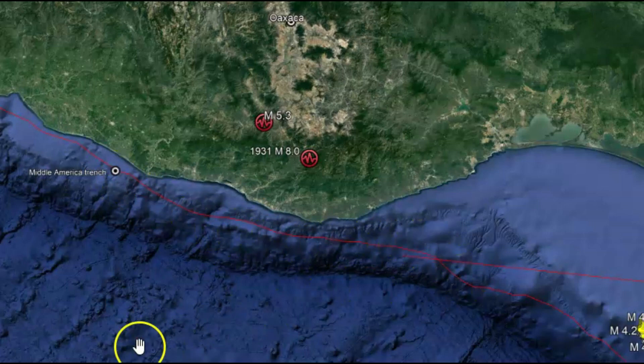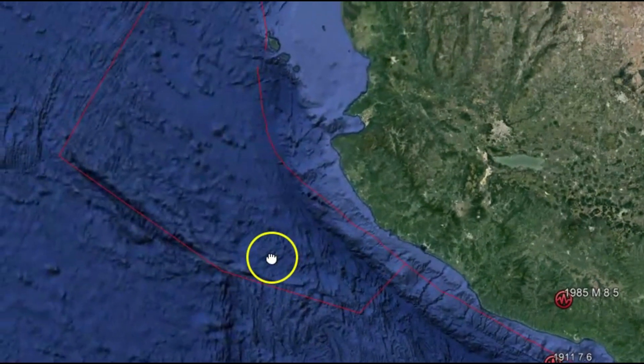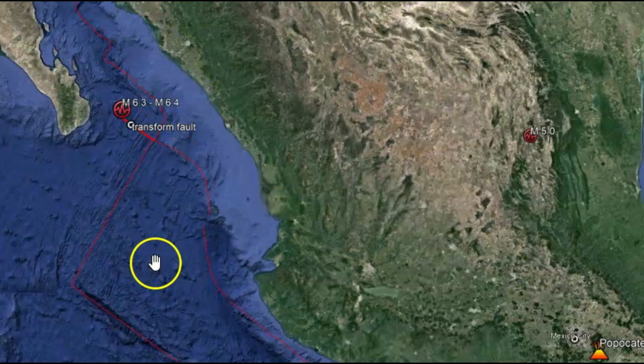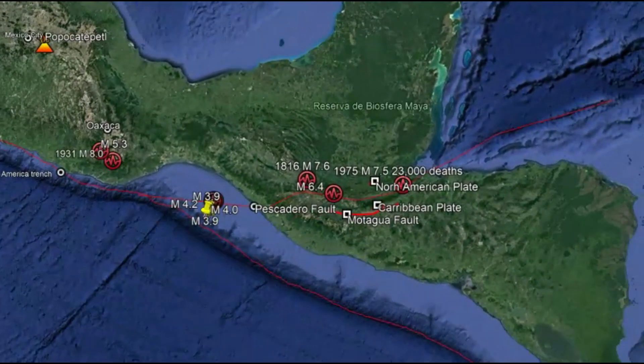You can see it drawn out all through here, going all the way up to the Gulf of California. It's hard to believe that an earthquake this far down is still associated with the Gulf of California rift system.